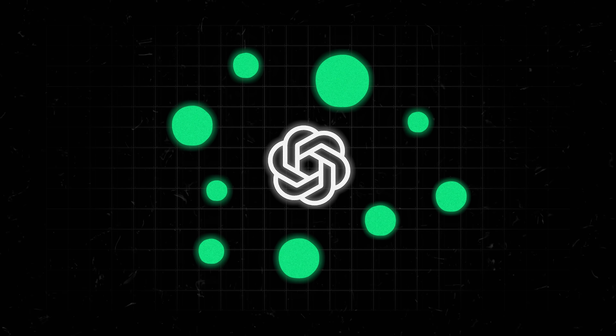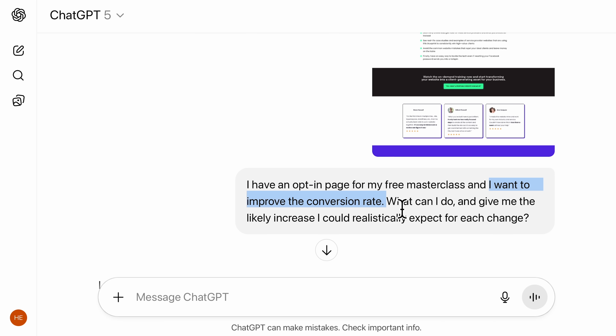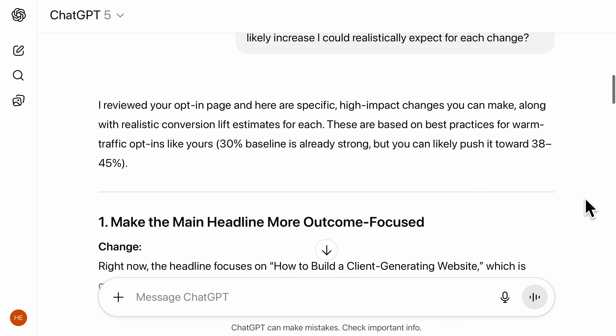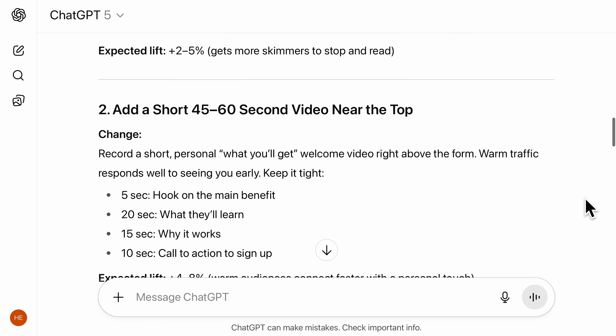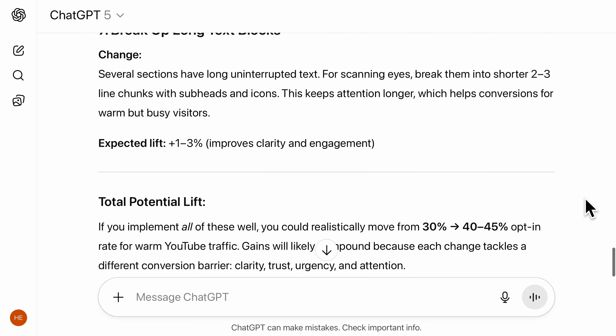Nine ways you can use these improvements to actually grow your business. GPT 5 is so much better at predicting outcomes and thinking through different scenarios, meaning it can give you advice that's actually useful based on how changes might impact your business. I gave it a screenshot of one of my free masterclass opt-in pages and told it I wanted to improve the conversion rate. The suggestions it came back with — specific headline rewrites, image suggestions, trust signal additions — are stuff you'd pay a conversion expert really good money for.